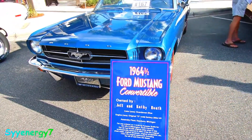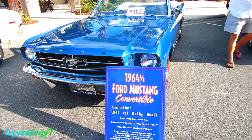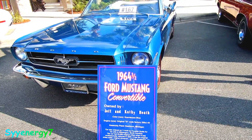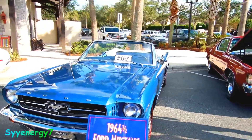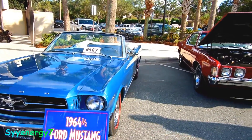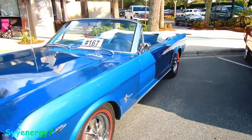1964 and a half Mustang convertible, rare engine original decode factory 289 high performance engine. It's a Mustang convertible rare color too — Guardsman Blue, it's kind of like a tealish color.